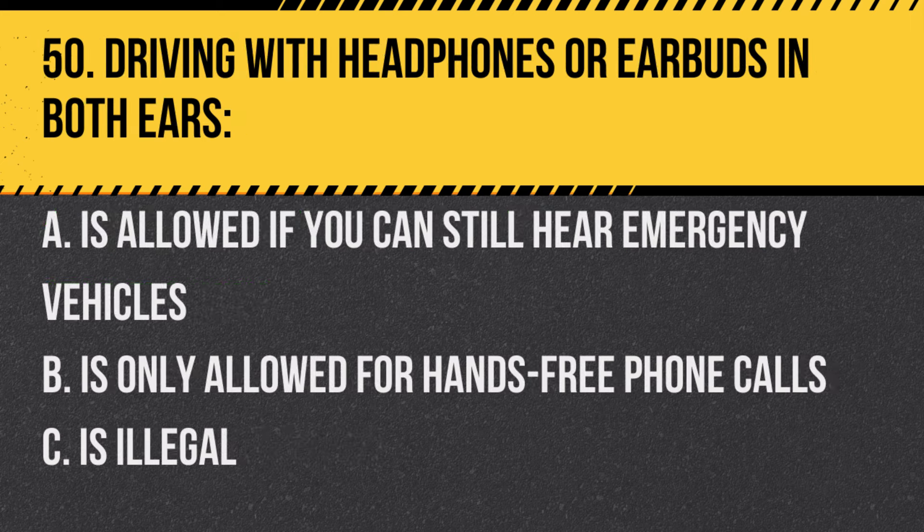Question 50. Driving with headphones or earbuds in both ears: A. Is allowed if you can still hear emergency vehicles. B. Is only allowed for hands-free phone calls. C. Is illegal. Answer: C. Is illegal in New Jersey. It's illegal to drive with headphones or earbuds in both ears, as it can impair the driver's ability to hear important sounds on the road.